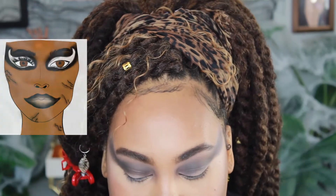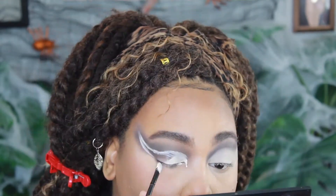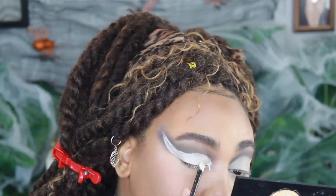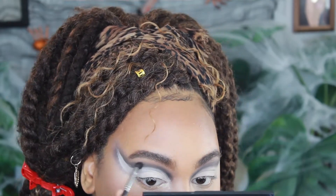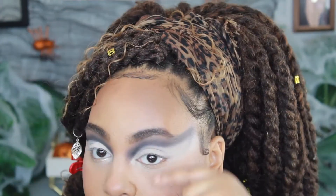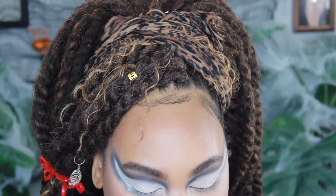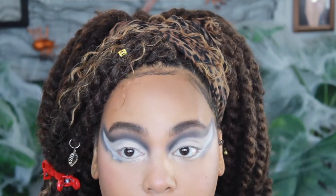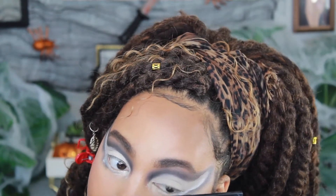Now we're going to cut the crease. I'll show the face chart every once in a while so it's easier to understand. I'm going to carve it out in the shape of Venom's eye, as shown on the face chart. Then we take the Blackout again and go over the crease to make it darker. For the under-eye, you're going to follow the same upward shape. Then we take some white from the Sissy Beauty palette — connect the top to the bottom and drag white under the eye.